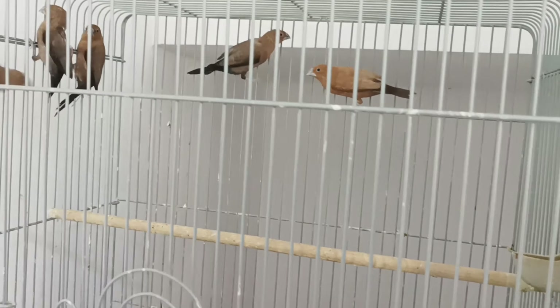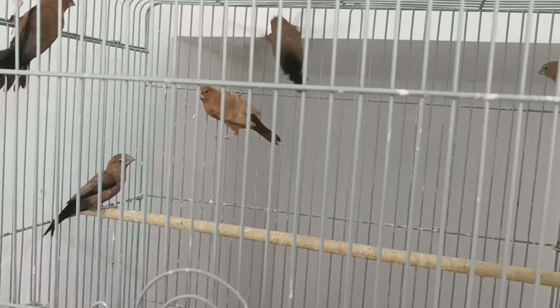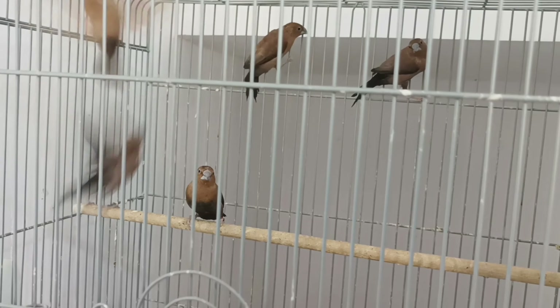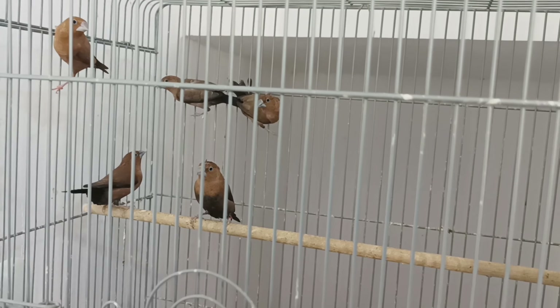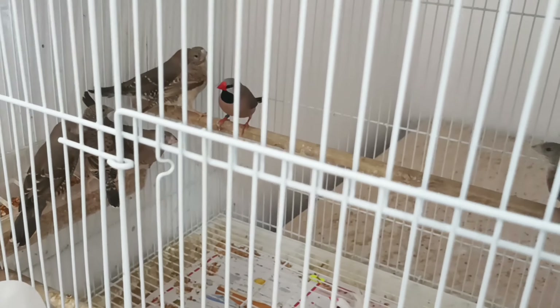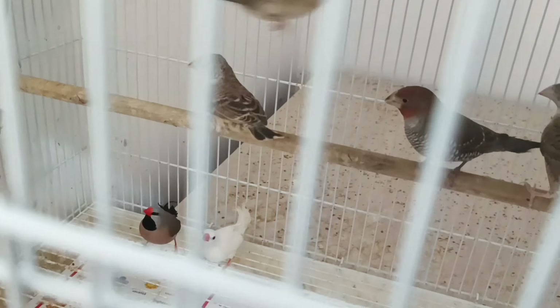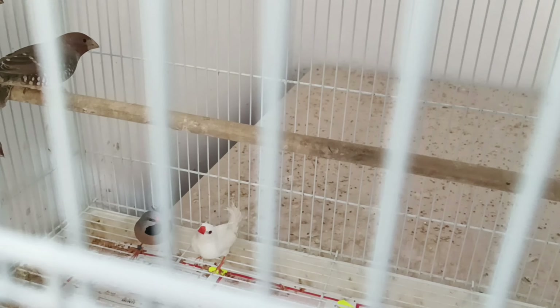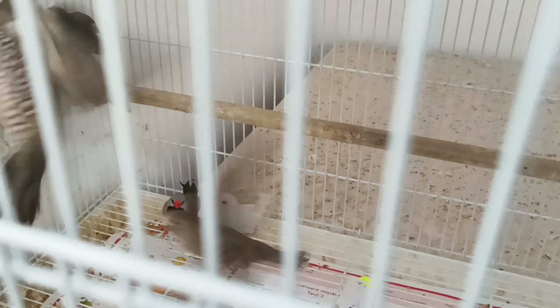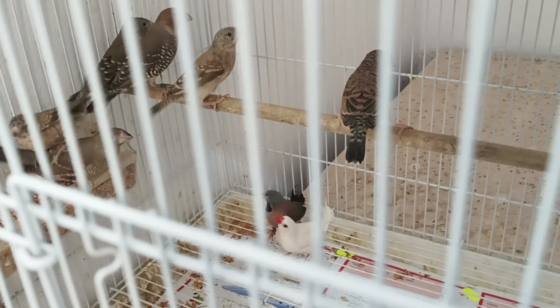Here are the silver bills — nice little birds. Under them I have the redheaded chicks, two long tails, and some cutthroat finch females.